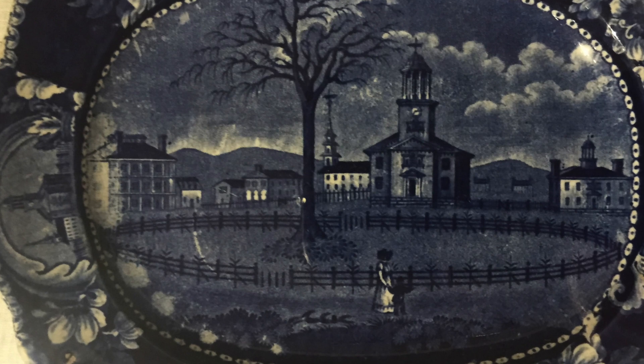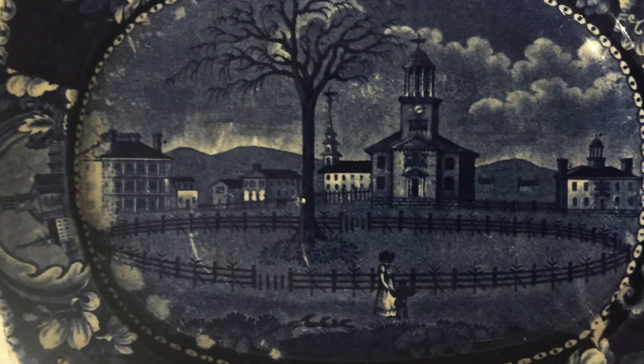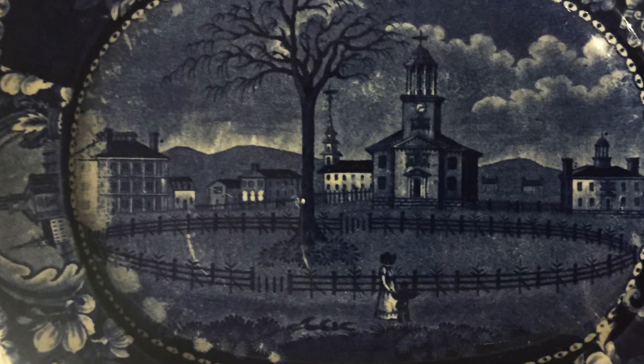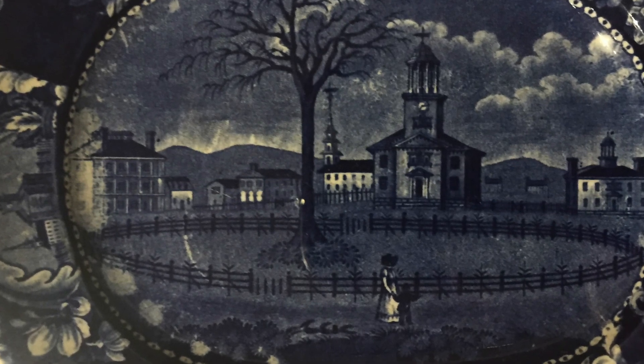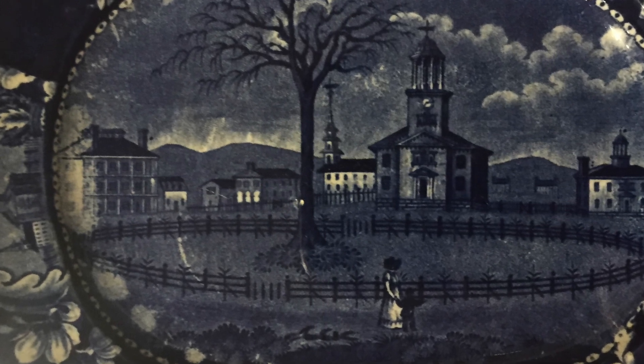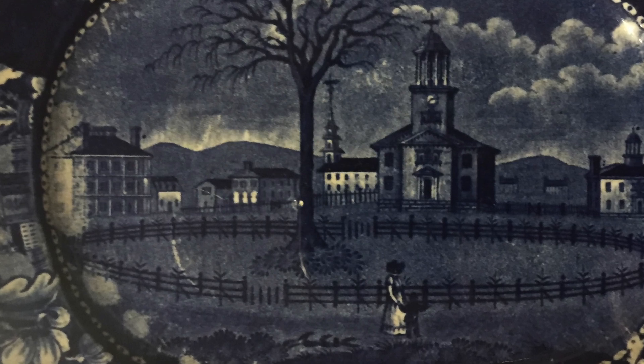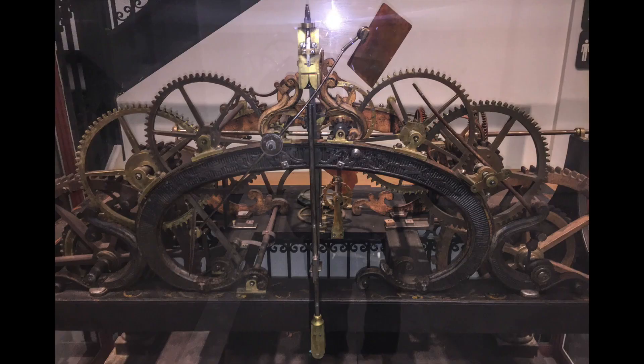Students of decorative arts who have never set foot in Pittsfield know this famous English historical blue Staffordshire — the famous view of the first church on the Village Green, the iconic 1790s meeting house designed by Charles Bulfinch that became a model for countless others throughout New England and as far west as Michigan. The meeting house is gone, but here is its original clock, a horological masterpiece from Charlestown, New Hampshire.